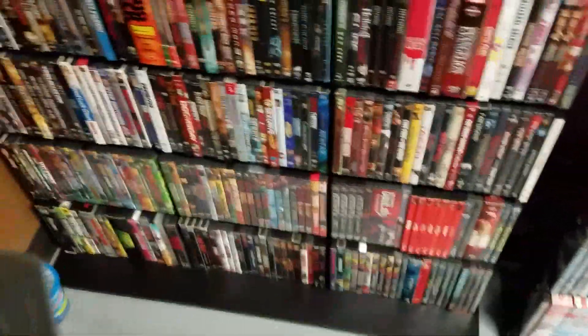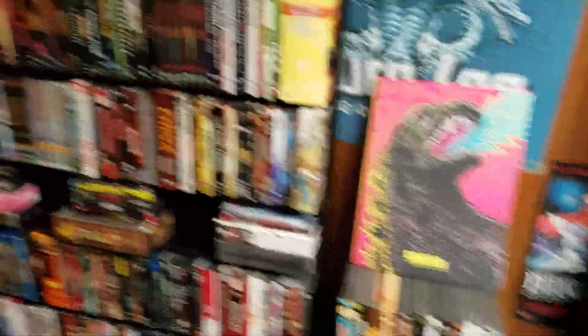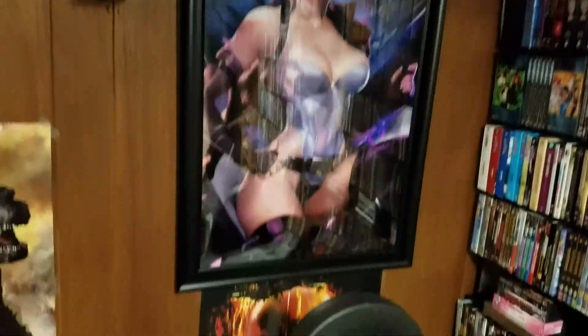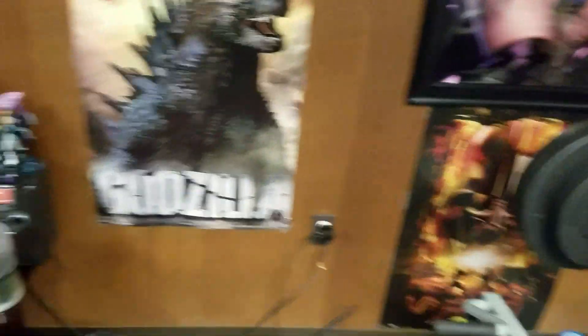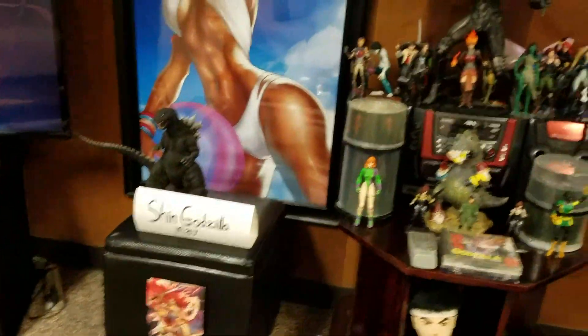DBZ, anime mostly — I have anime and science fiction, of course Tokusatsu, giant monsters. We got Major Motoko Kusanagi, Star Wars, Godzilla, Yu Yu Hakusho, Chun-Li from Street Fighter. My cheesy little YouTube sign right there.